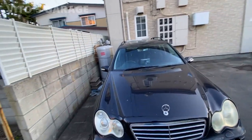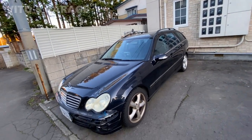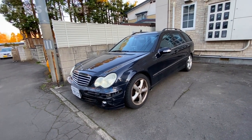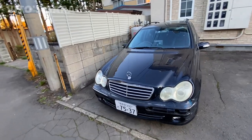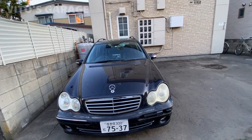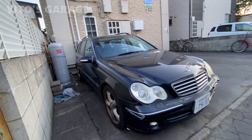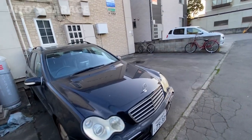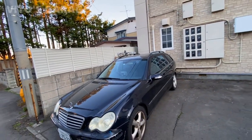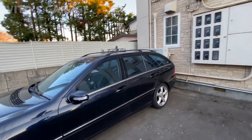Really sweet, nice car. I really like these S203s. We do have them in the United States as well — they're not as popular there as the sedans — but these are still really cool. It just needs a little bit of love. I wish I could meet the owner and talk to them. The interior is actually really nice. This is going to be a classic Benz very soon. I think they made them until 2007.